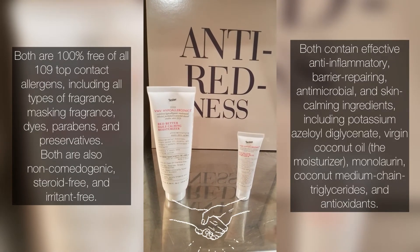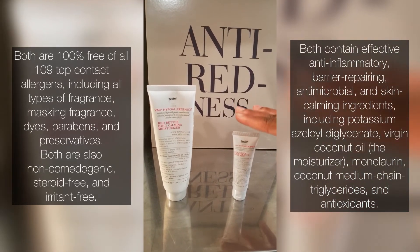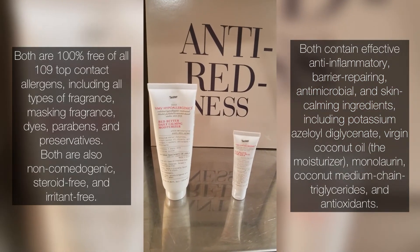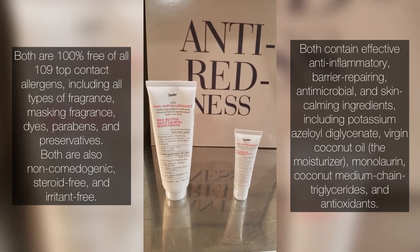Yes, you can use both in conjunction, but remember the bomb is a treatment for temporary usage only — up to about two weeks. After that, someone might need to contact a dermatologist or doctor if they're having additional issues with a flare-up.